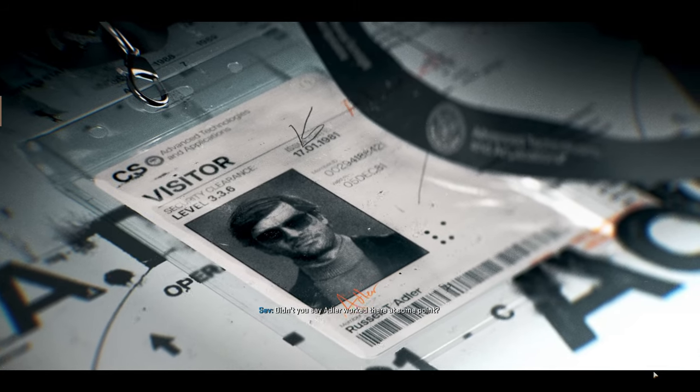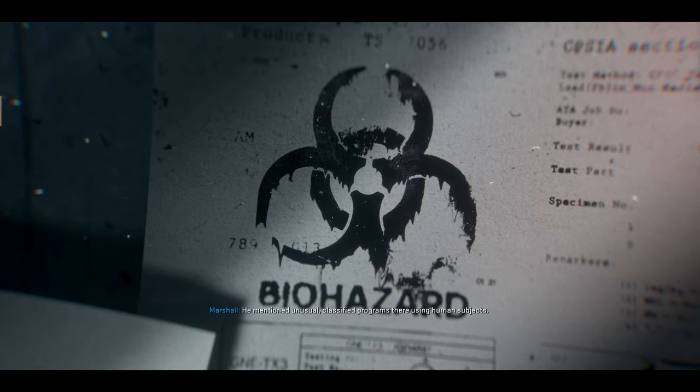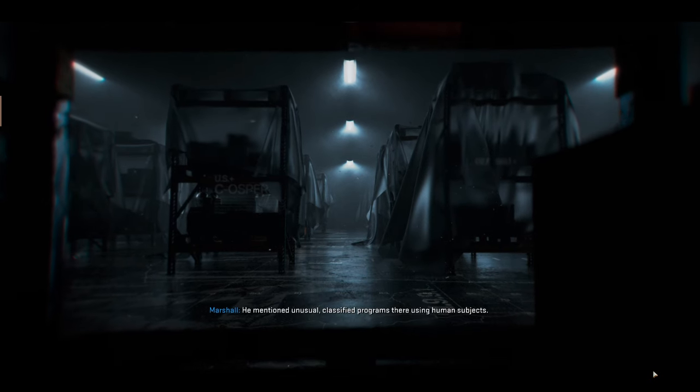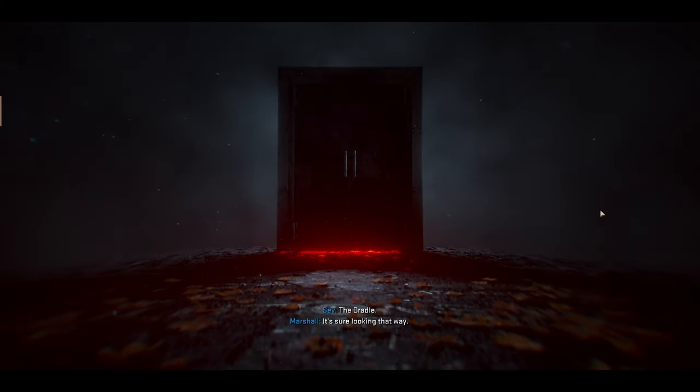Didn't you say Adler worked there at some point? Briefly, about 10 years ago. You mentioned unusual classified programs there using human subjects. Then suddenly the place was shut down and quarantined after a biohazard incident. The cradle. It's sure looking that way.